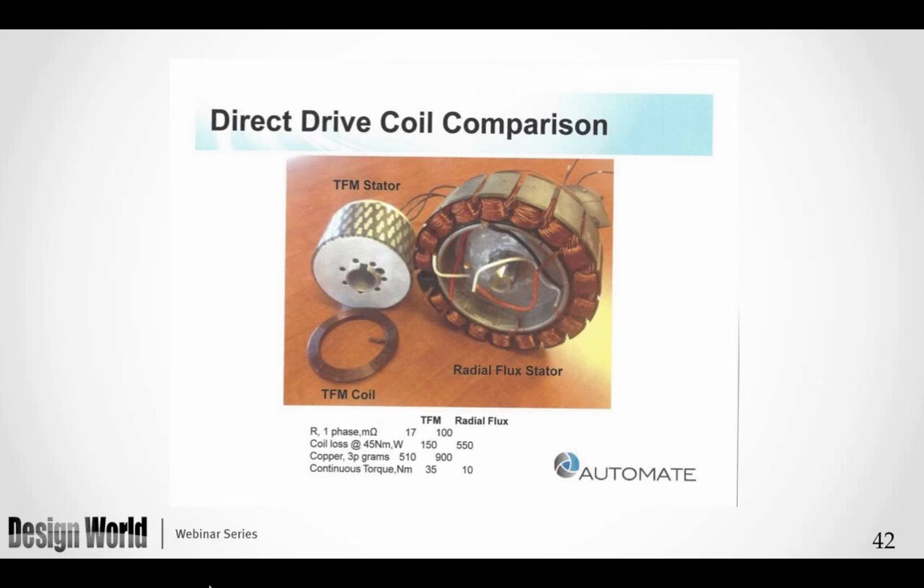Looking at the coil comparison: buried inside the TFM stator are a number of TFM coils. The conventional motor on the right uses a segmented stator approach with coils around each tooth independently. Key differences: resistance is much lower — 17 milliohms versus 100 milliohms comparing transverse flux to radial flux; core losses are about one-third at the same torque level; copper used is about half; and continuous torque is three and a half times greater.